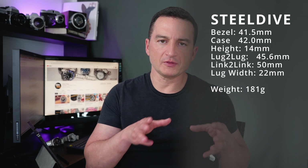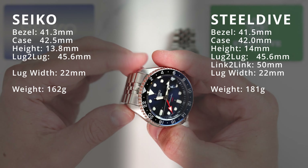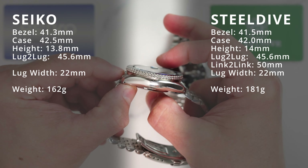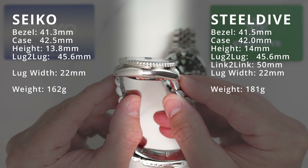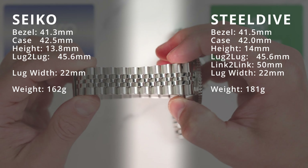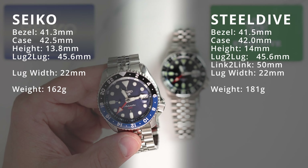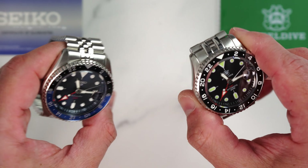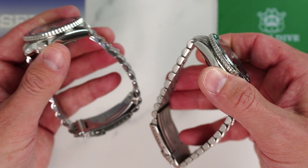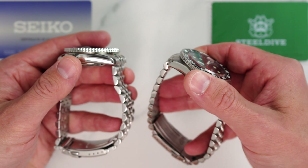On a fully supplied stainless steel bracelet this watch weighs 181 grams. Now looking at the Seiko: the bezel diameter is 41.3 millimeters and case width is 42.5 millimeters with 22 millimeter lugs. Case height is 13.8 millimeters. Lug-to-lug is 45.6 millimeters, and the Jubilee-style bracelet tapers down to 18 millimeters at the clasp as well. On a supplied stainless steel bracelet this watch weighs 162 grams. In both cases there is a generous amount of extra length in the bracelet, covering just over 8¾ inches or just over 22 centimeters in wrist circumference.